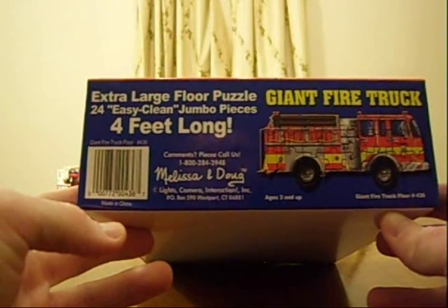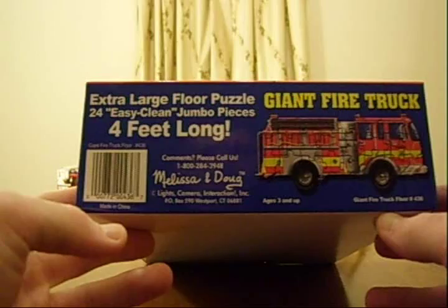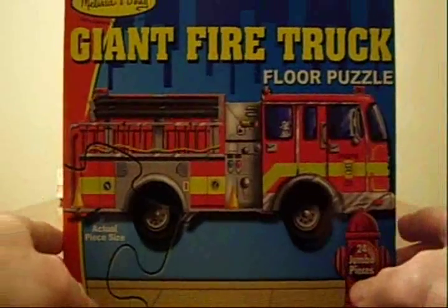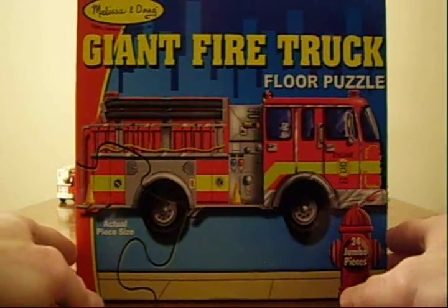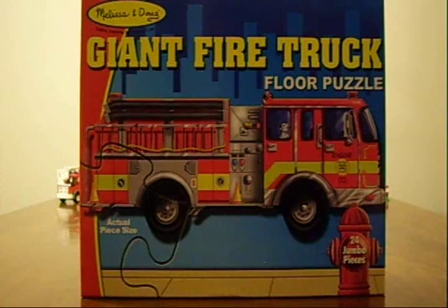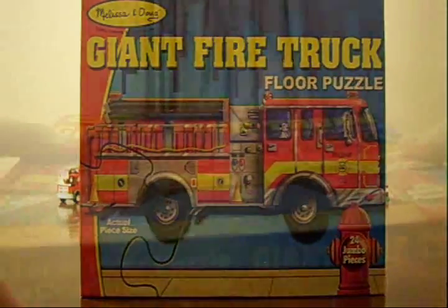It says it's for ages 3 and up. I just thought it would be neat to get for Michael's room, put it on the floor in his room. He likes firetrucks, he likes puzzles, so why not? How about a giant floor puzzle? So I'm going to open it up, put it together, and show you what it looks like.